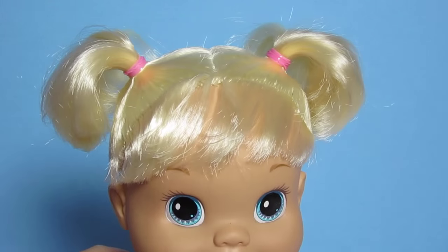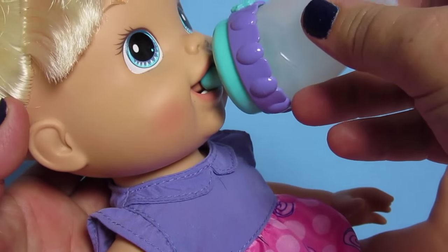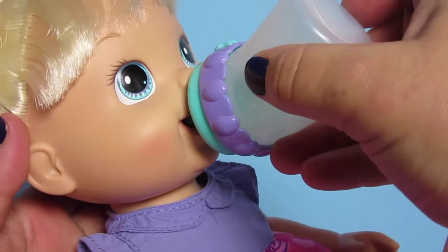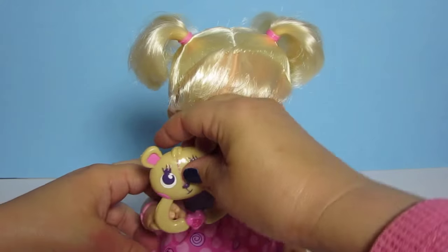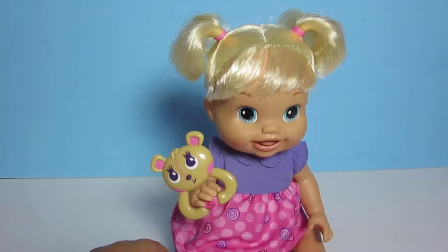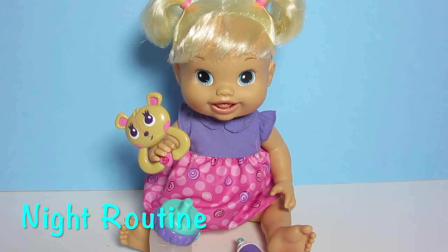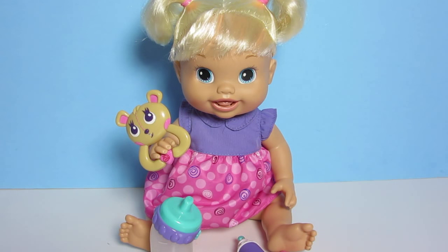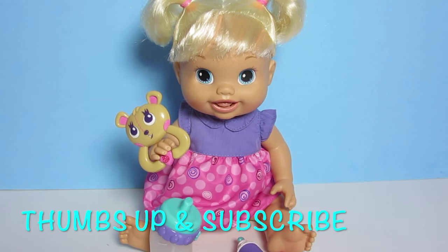That's really cute, and her sippy. That's a really cute rattle — I love that look! We will do a nighttime routine with this baby in a few days, so don't forget to watch. If you like this video, type the word 'teeth' in the comments below, and don't forget to give us a thumbs up and subscribe. Thank you for watching!